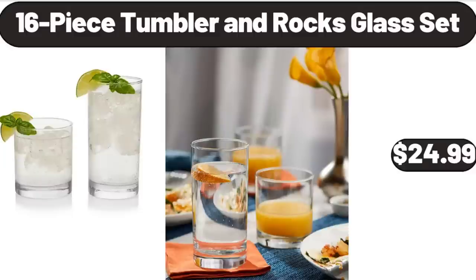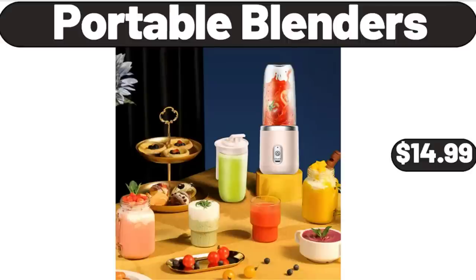16-Piece Tumbler and Rocks Glass Set, $24.99. Portable Blenders, $14.99.